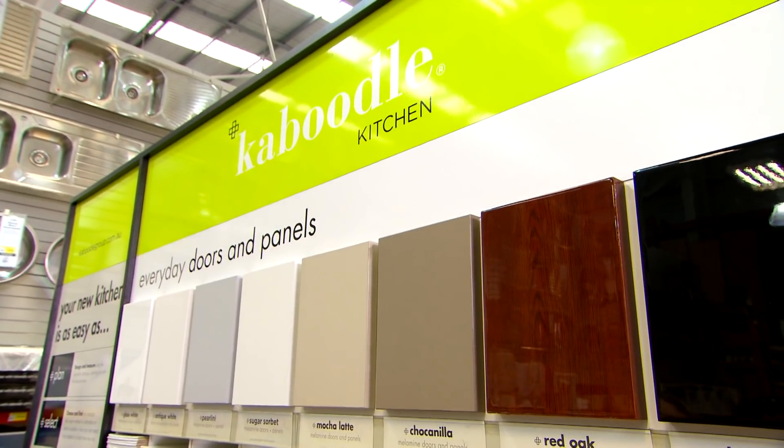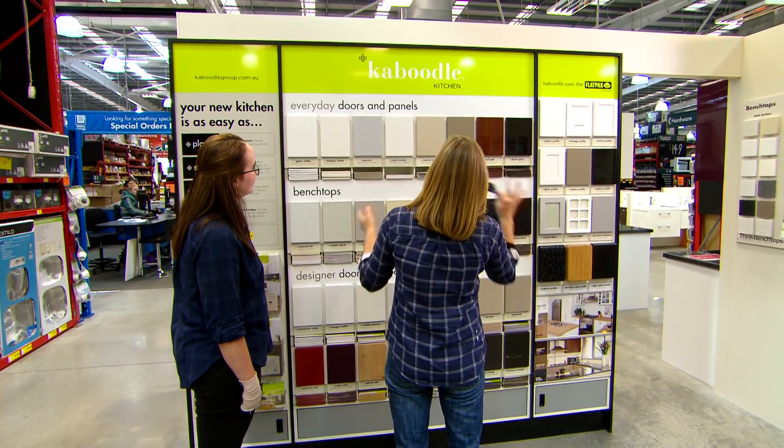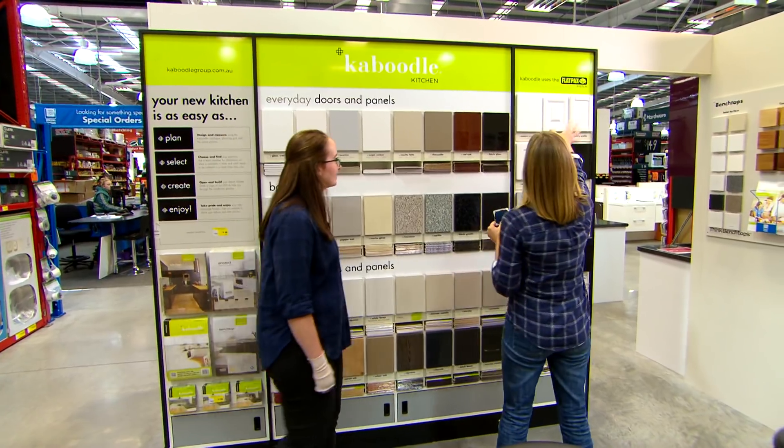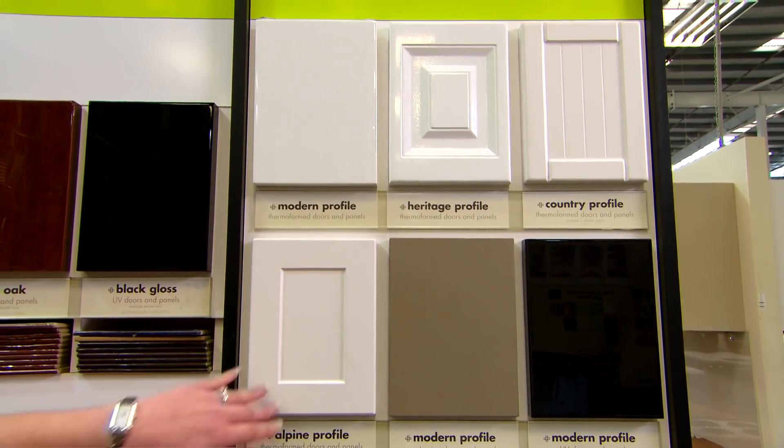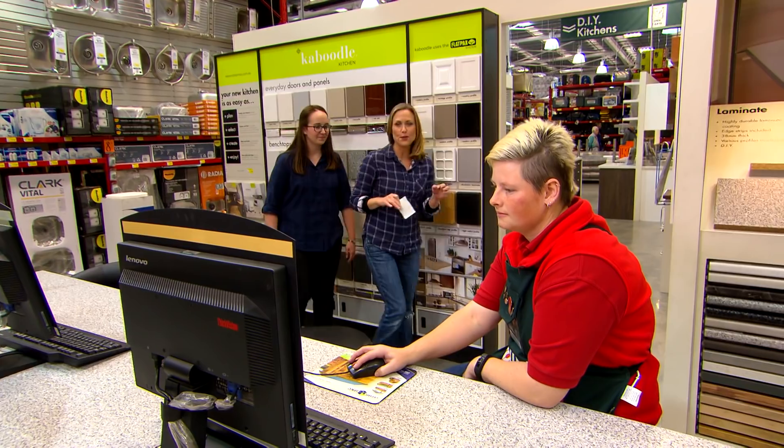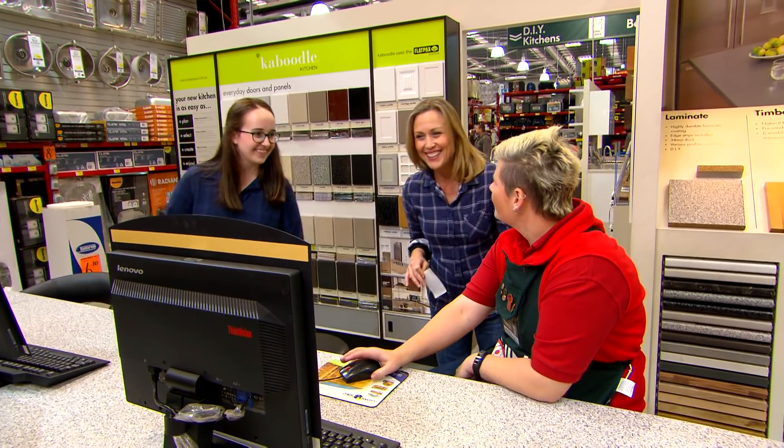The bad news is it doesn't come as a standard color in all of these profiles, so what we need to do, Kate, is choose one of these paint-your-own profiles. What are you thinking? I quite like this one — it's just got a bit of character. Now I've already sent your kitchen plan through to Bronwyn. Hi Bronwyn, hi, how are you?